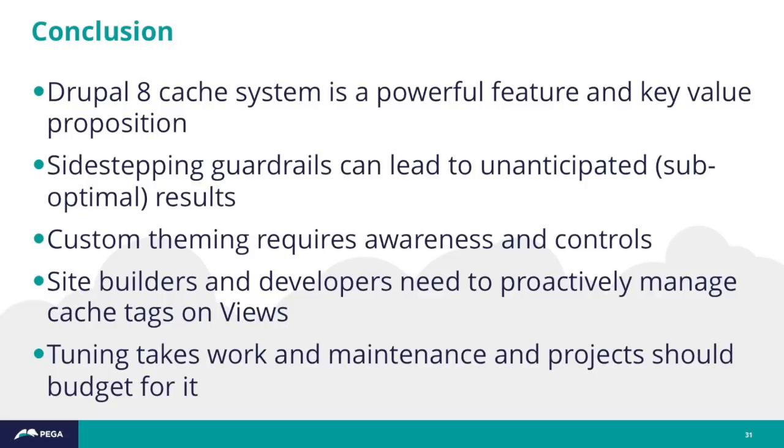To wrap up: the Drupal 8 cache system is a powerful feature and a key value proposition for Drupal 8. If you sidestep the guardrails — which are more like painted lines on the road, fairly easy to veer over — that can lead to unanticipated and suboptimal results. Custom theming requires awareness and controls, such as using HTTP headers to monitor if the cacheability of key pages changes between releases. Site builders and developers need to proactively manage cache tags on views — being careful about list cache tags is essential to get the benefits of the Drupal 8 cache system.